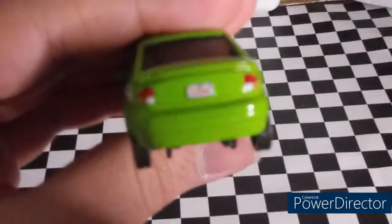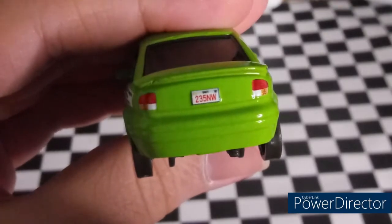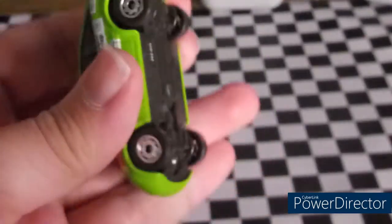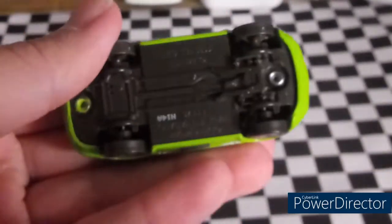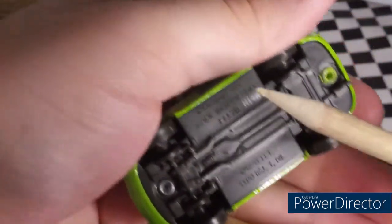On the back, his license plate reads 235NW. This is a 1:55-scale die-cast made by Mattel, custom painted with no paper stickers. Nick here is made in Thailand.